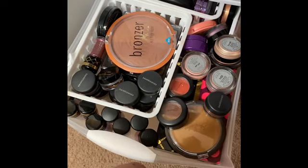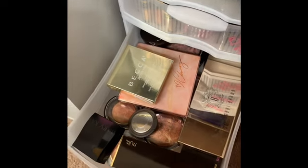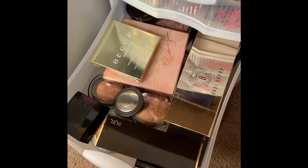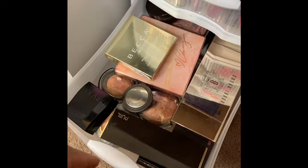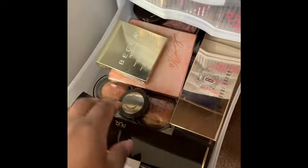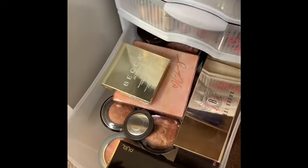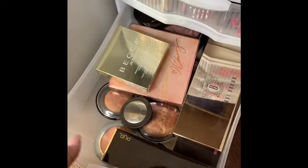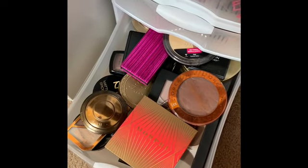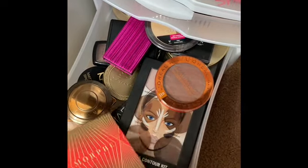This drawer has single eyeshadows, pigments, glitter, and cream eyeshadows — they're all in here, but I don't think I'm going to grab anything from here. The next one is mainly my highlighters. I don't have a lot, but since I'm going to be traveling at the end of this week to help my sister out, I'm going to go with this Mary Kay one.